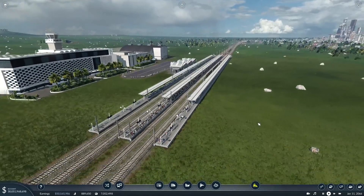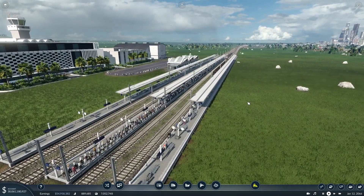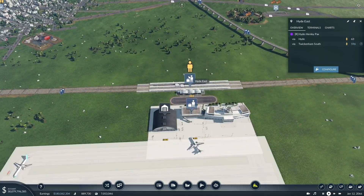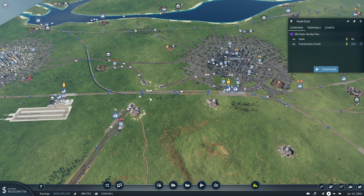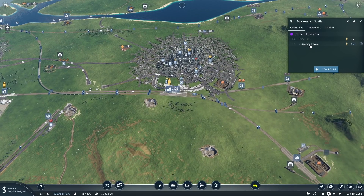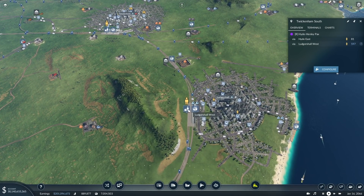Speaking of busy, look at this platform. Oh my god, this is a problem. We're going to have to do something about this, and I don't know if we're going to get around to it in this episode or not.